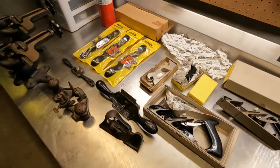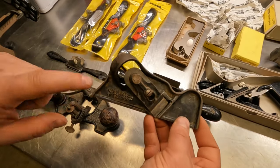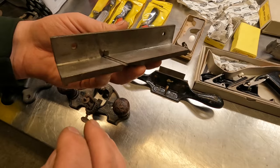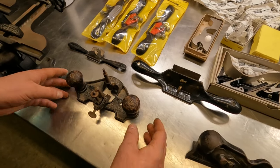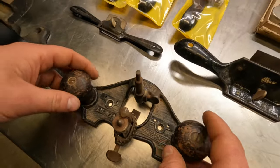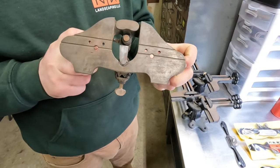We got some specialty planes down here. This guy might be one of the rare pieces in the lot — this is definitely an older one. This is a Stanley number five and it's a corner edge trim plane. Definitely a cool piece. And this one over here is the Stanley number 71 — it's called a router plane. I love the two little handles and there's the bit in there.